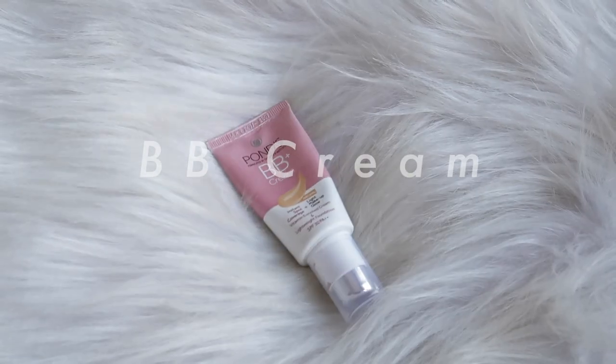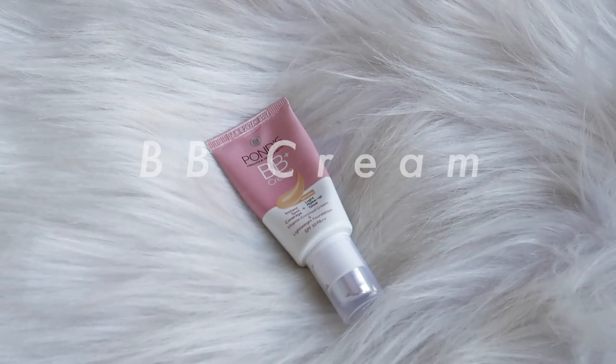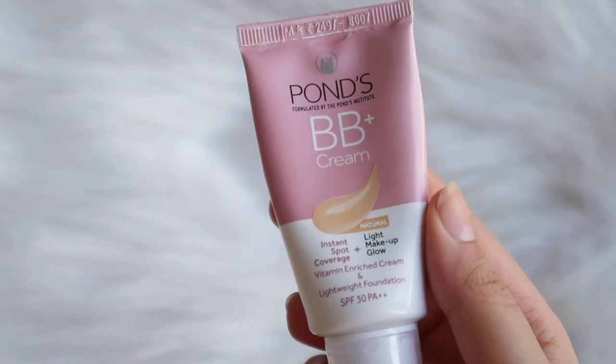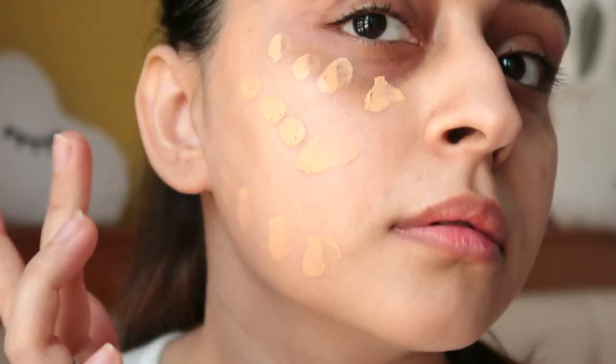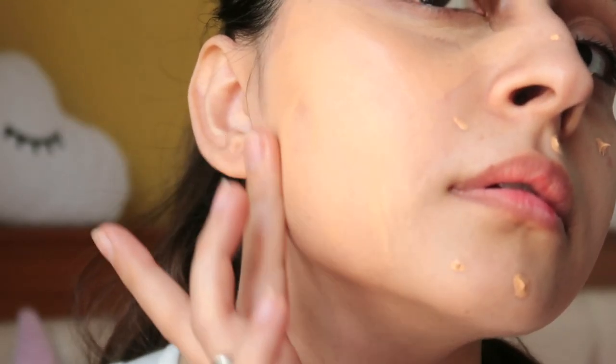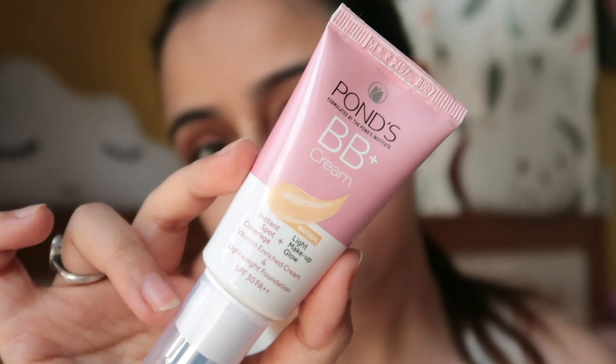I absolutely love it so much. Lastly, I replaced my makeup base with a BB cream. Pond's BB Cream is very light-textured and subtly covers dark spots and dark circles, giving your skin an even tone. It's the perfect blend of cream and foundation, giving instant spot coverage. It also has SPF 30 for sun protection, which is really nice. It comes in two shades — ivory and natural — and I'm using the natural shade here.